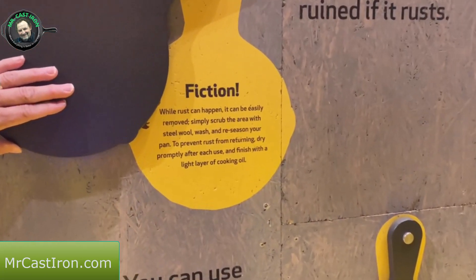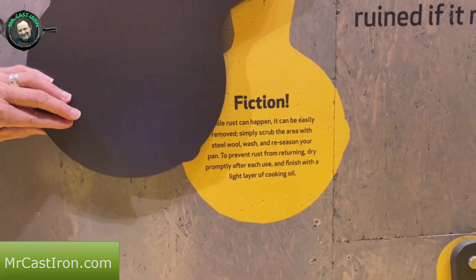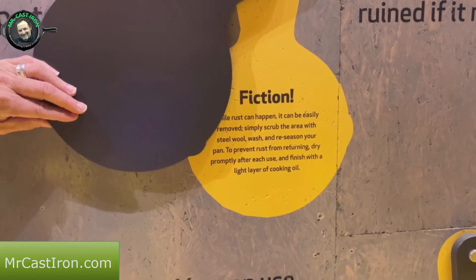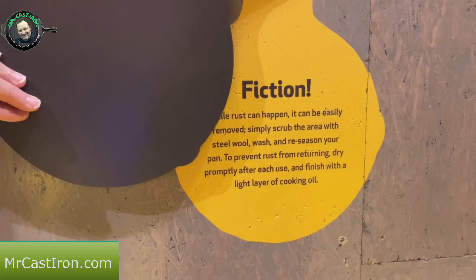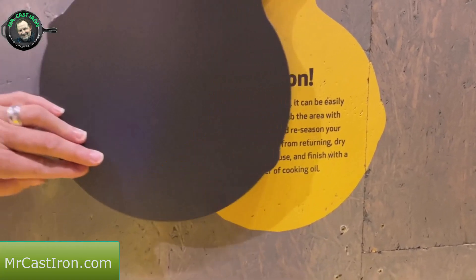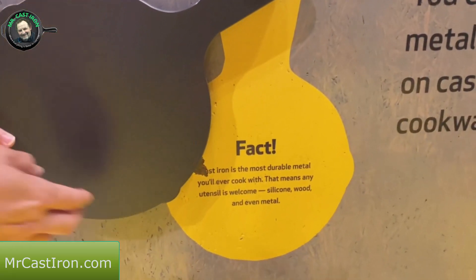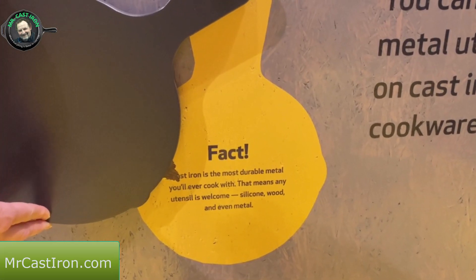They have one about rust - it says while rust can happen, it can easily be removed. Simply scrub the area with steel wool, wash and re-season your pan to prevent rust from returning, dry promptly after each use, and finish with a light layer of cooking oil. The metal utensil one says cast iron is the most durable metal you'll ever cook with.